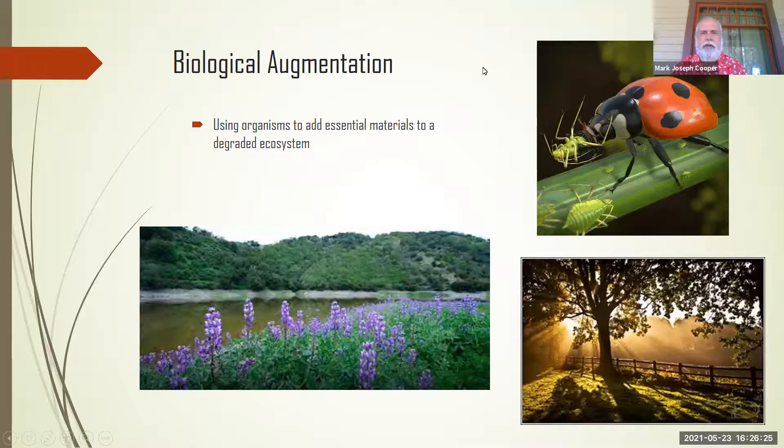There's also biological augmentation, where you're adding things to help. Up on the top right, that's a ladybird beetle — ladybugs — and the green thing it's eating is actually an aphid. You can introduce ladybird beetles to your garden as an augmentation to knock down pest populations versus using something like pesticides.